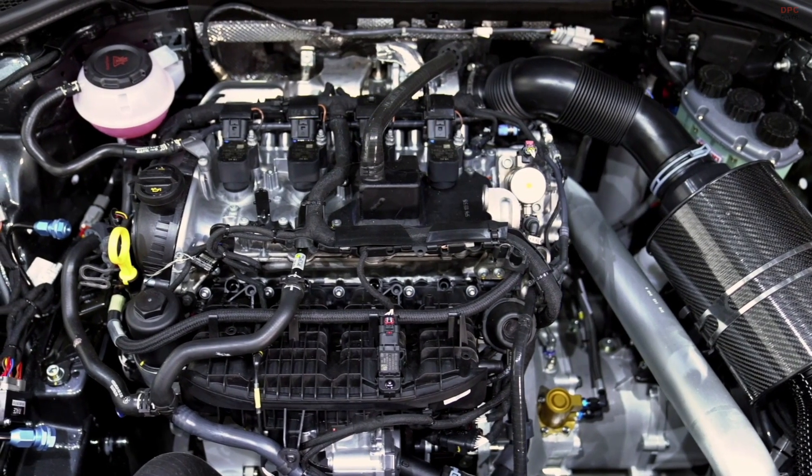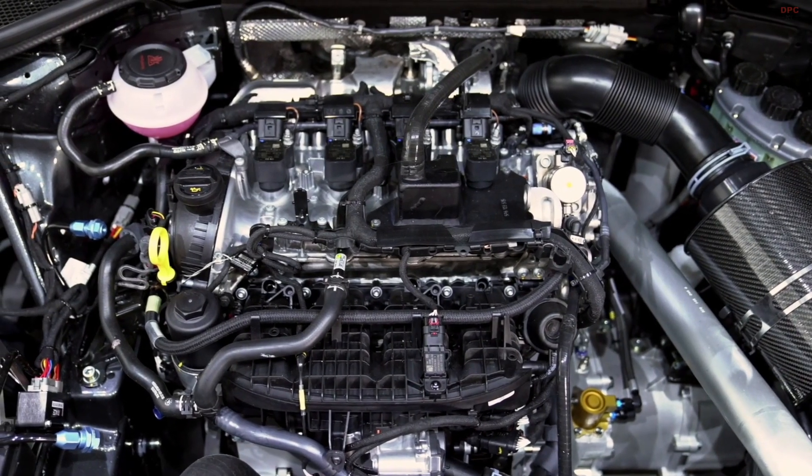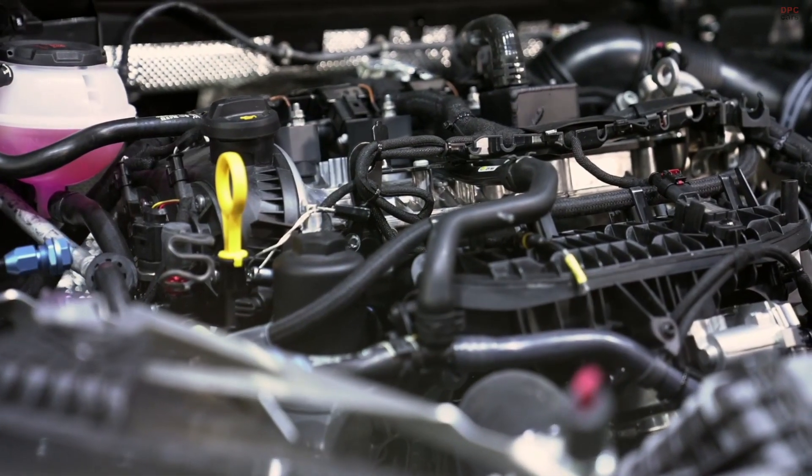The 340 horsepower, two-liter four-cylinder engine is the latest EVO 4 generation of our four-cylinder unit, and with the previous generation of this engine, our customers already made tens of thousands of kilometers without troubles on the racetrack.